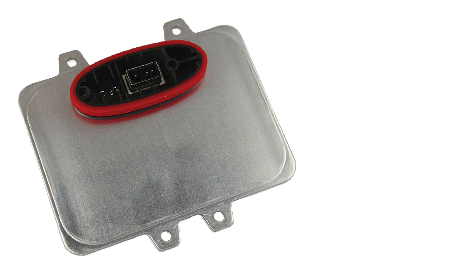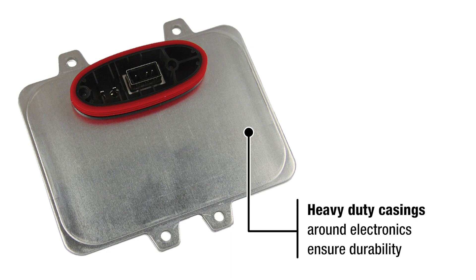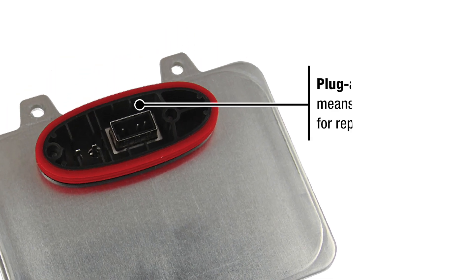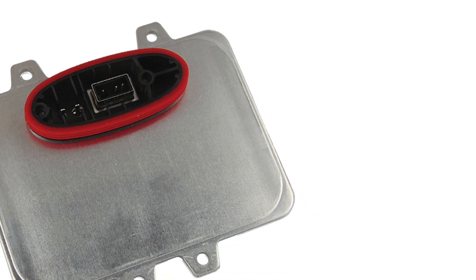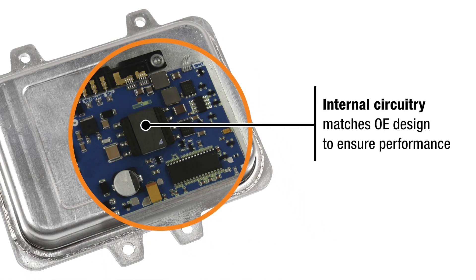Let's take a closer look. Heavy-duty casings around electronics ensure durability. Plug-and-play design means no need for reprogramming. Internal circuitry matches OE design to ensure performance.